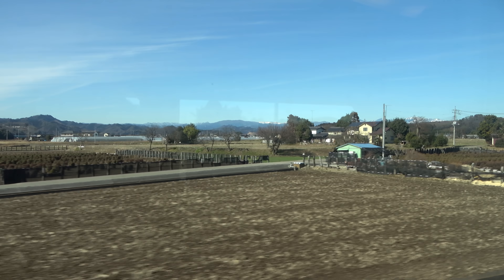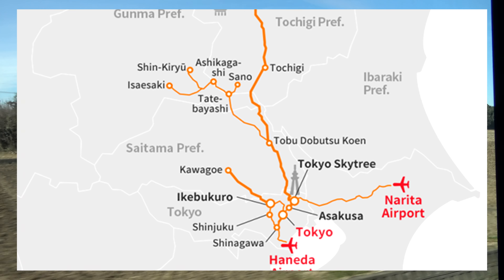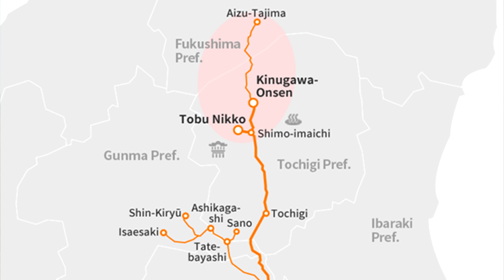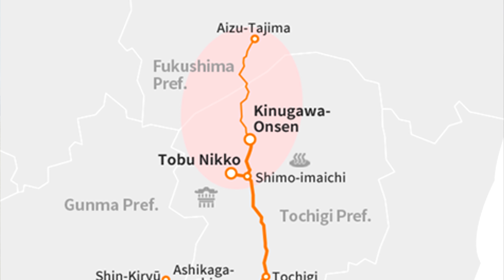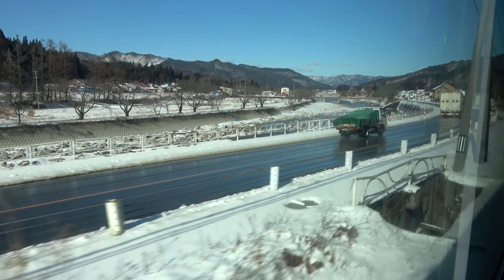As we got outside Tokyo, the scenery changed quite a bit from high-rise buildings to rural farmland. About halfway through the trip, the train actually separates — half goes to Nikko, which is a really historic town in Japan, and then half continues on to Fukushima Prefecture. It was about this point that our view started to get quite snowy.